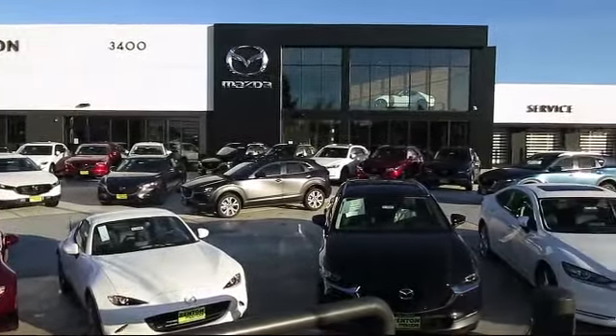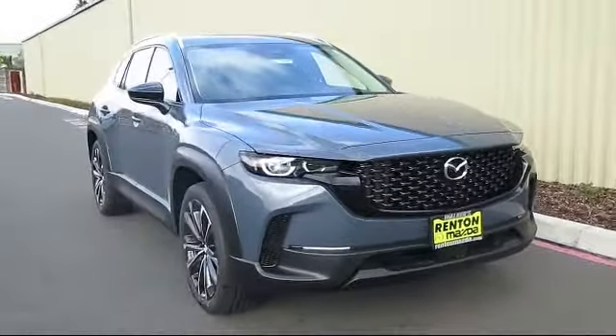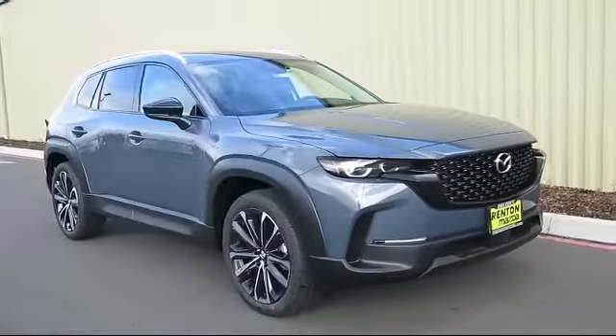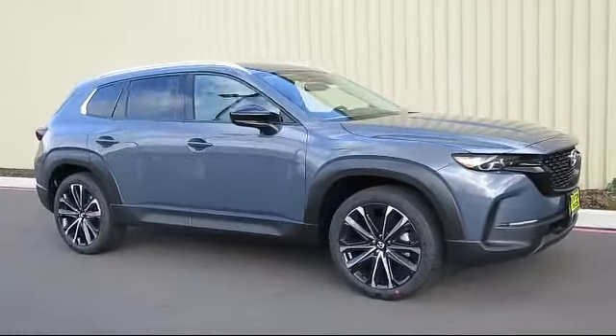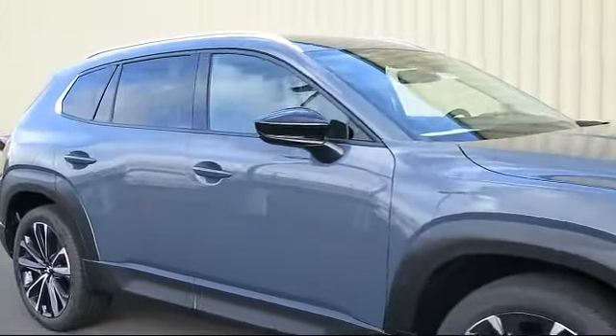Welcome to Walker's Renton Mazda! Here's a look at another vehicle from our great selection of cars, trucks, and SUVs. It comes equipped with distance pacing with traffic stop-go, valet function, ventilated front seats, power liftgate, and rear cargo access.